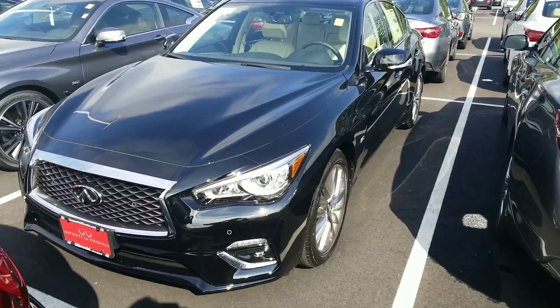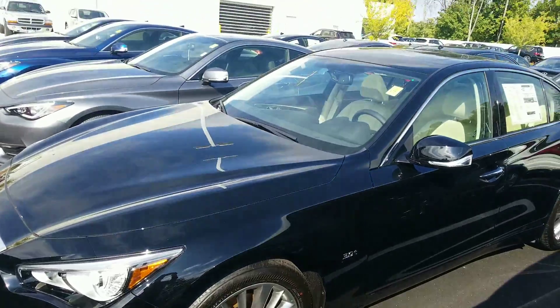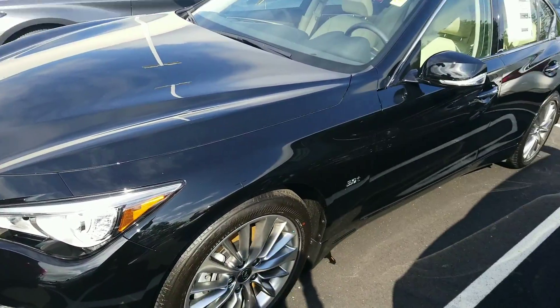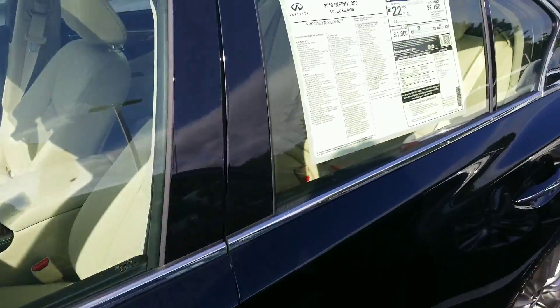So this Q50 here is the 3.0 turbo and all-wheel drive — 300 horsepower. Amazing car. As much as you love it on a nice fall day like today, you've got to like it even more when you've got a foot or two feet of snow. It just barrels right through the snow. So you're definitely going to like the car.